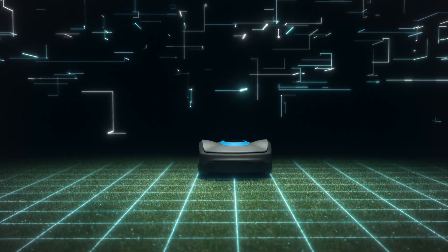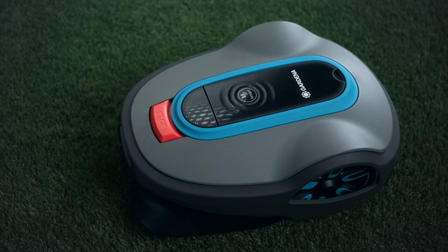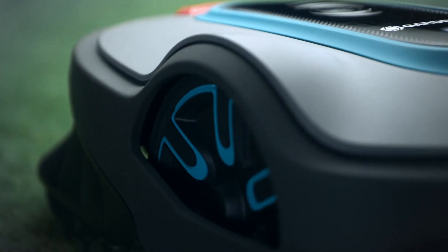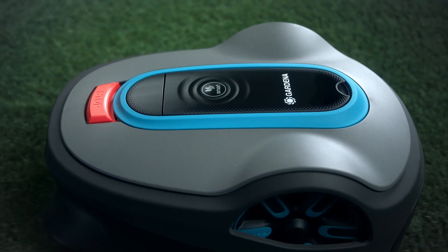Experience the next level of smart lawn care with the new Gardena Smart Soleno, now featuring Loaner Intelligence. It offers a wide range of smart and state-of-the-art features to make your lawn look perfect and your precious free time most enjoyable.